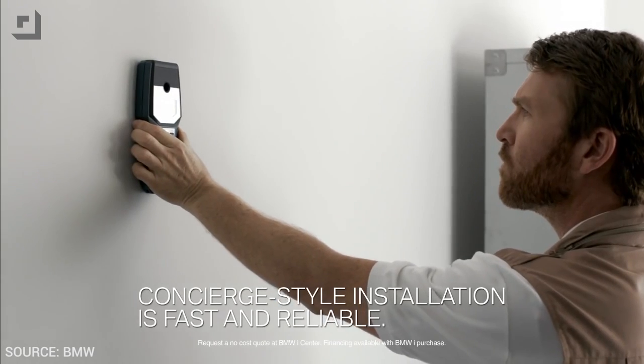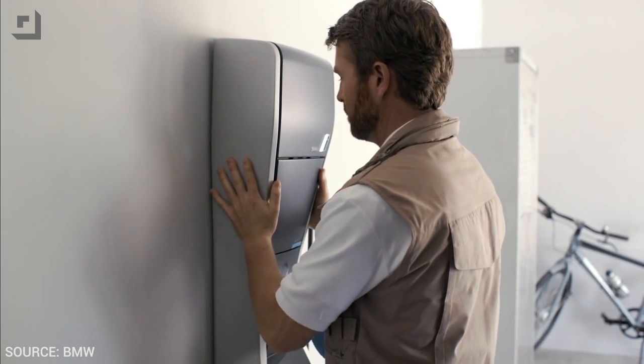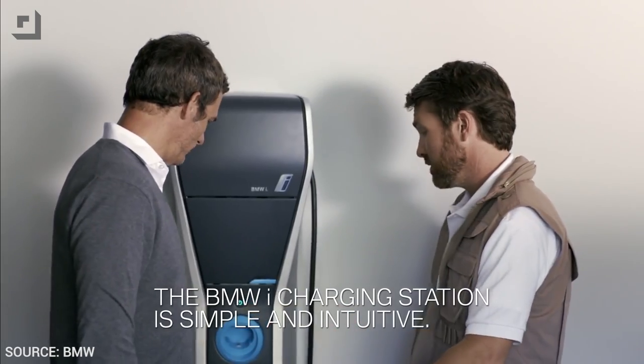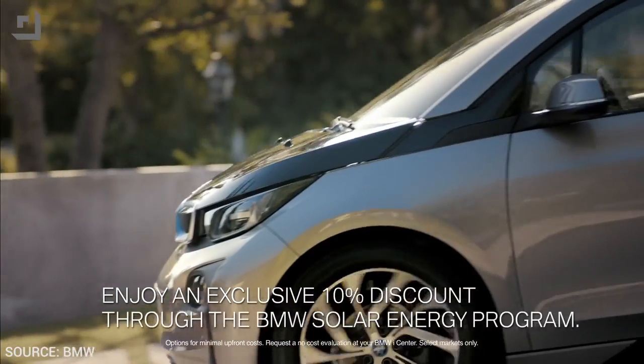Number two: BMW iConnected Mobility — this is a whole suite of tech. BMW's long been a thought leader in the auto world. As you probably know, they've created some of the most beautiful cars and most advanced engines in the entire world, but they haven't always been the most tech-forward. They're quickly trying to change that, and fast. We're already seeing that with the i3 and the i8. At CES though, BMW is taking that tech to a whole new level.